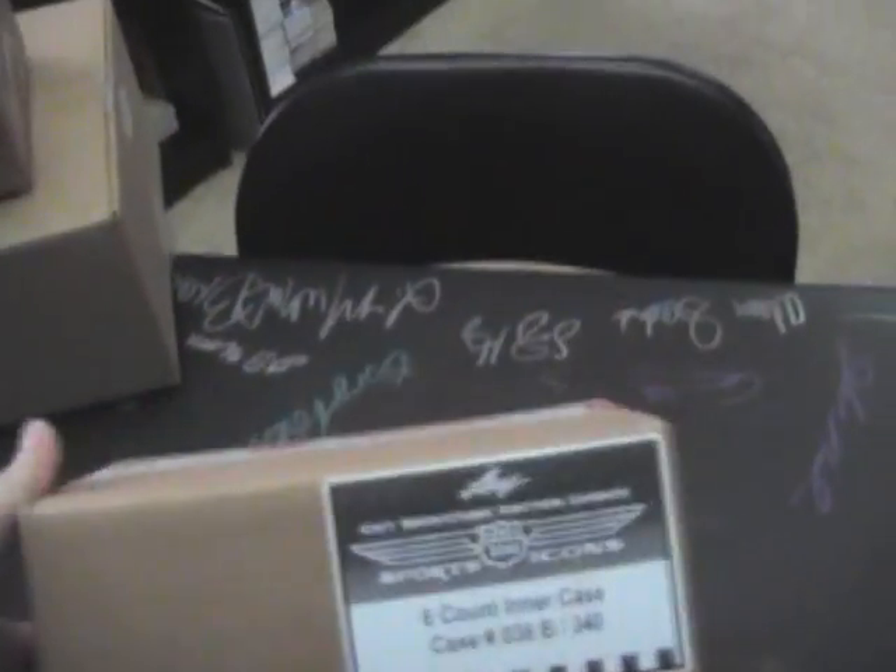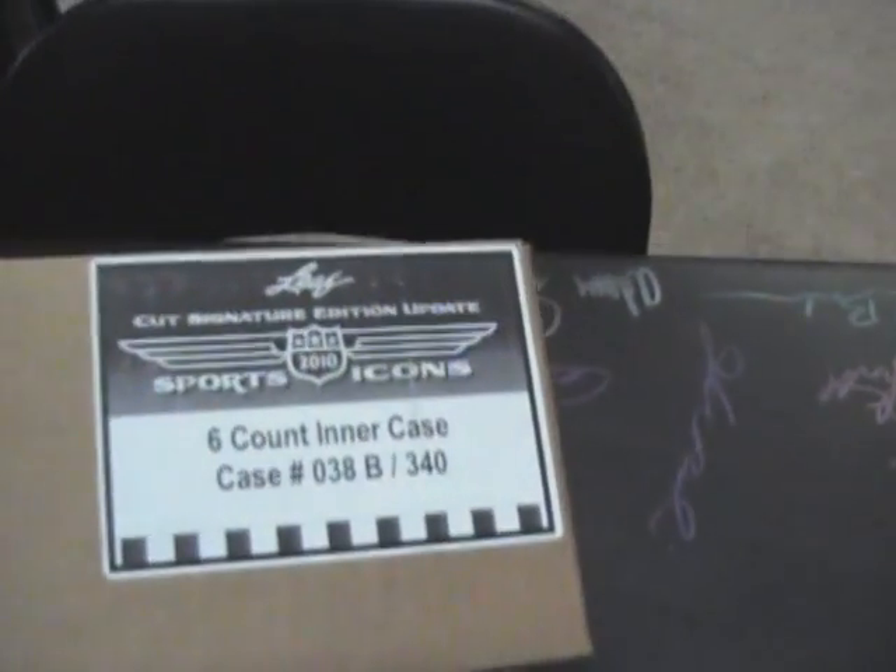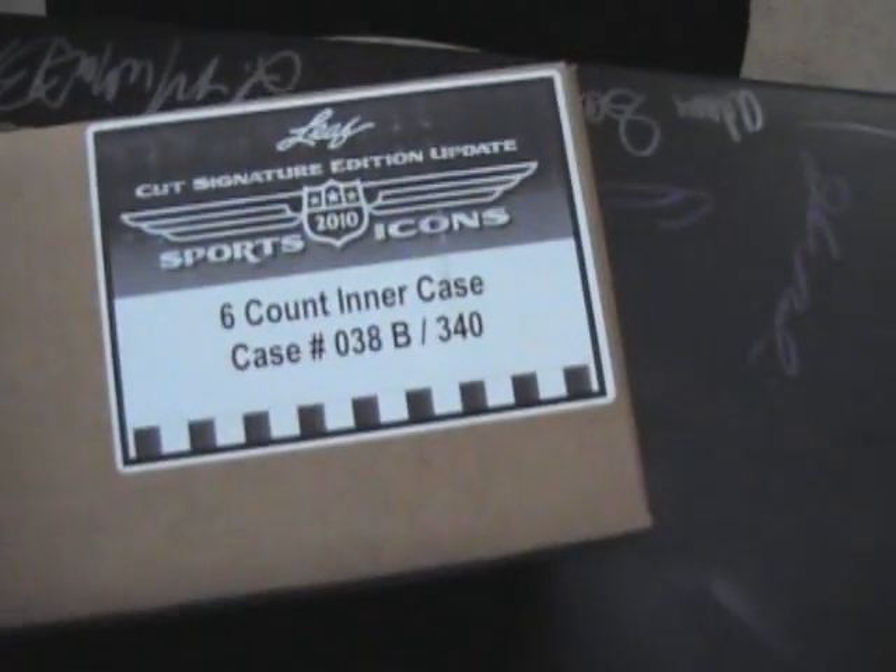All right, coming back with another break. This will be a first look for me — this is a Shoeless Joe Jackson, where you can find him in here. That Leaf, there it is — Cut Signature Edition Update by Sports Icons. This is zero-three-eight-B, got a two-twelve, two-six-five centers, one-two-twelve.